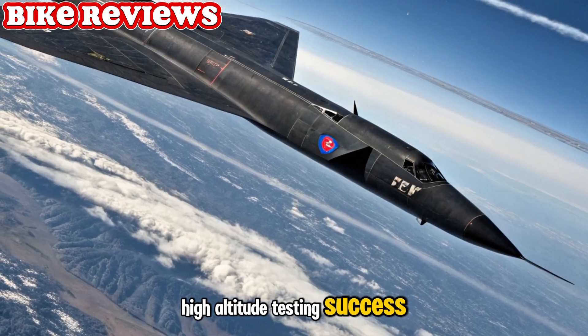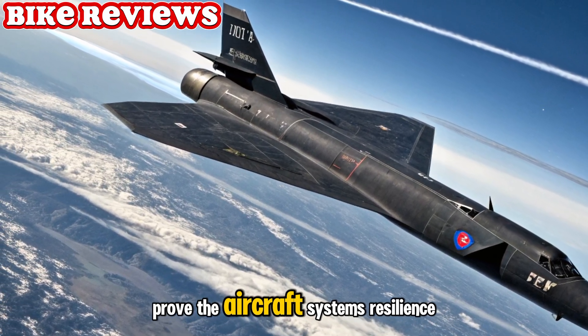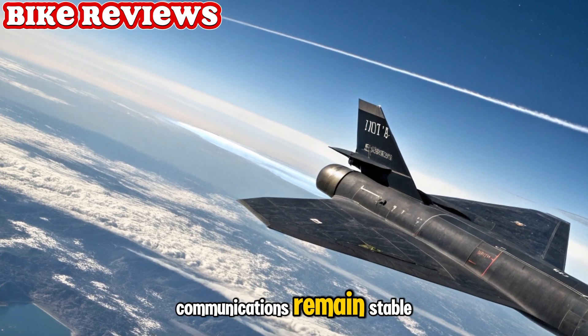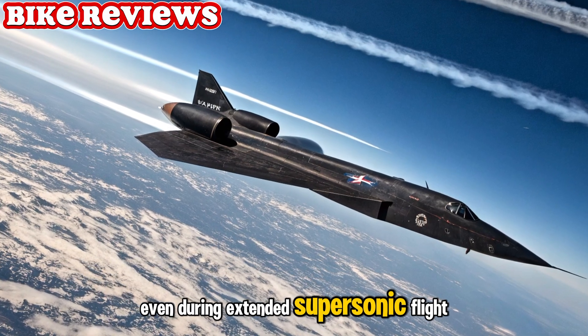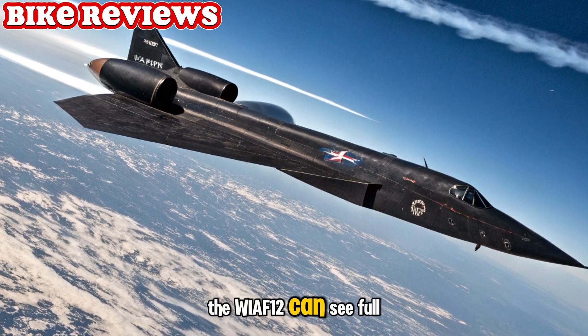High-altitude testing success. Recent tests at over 80,000 feet prove the aircraft's systems' resilience in ultra-thin air. Communications remain stable, and structural integrity held even during extended supersonic flight. These tests are crucial before the YF-12 can see full deployment.